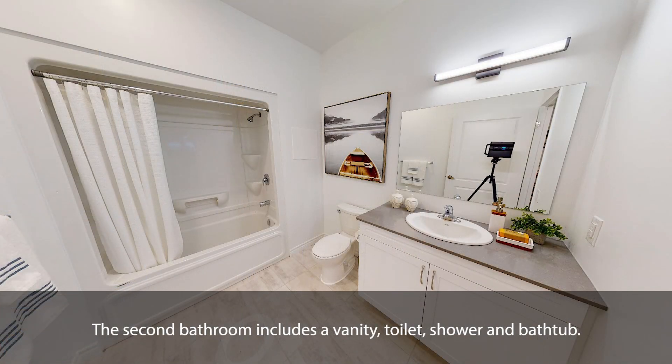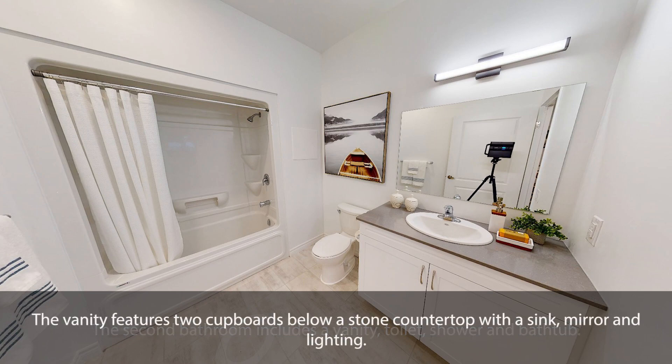The second bathroom includes a vanity, toilet, shower and bathtub. The vanity features two cupboards below a stone countertop with a sink, mirror and lighting.